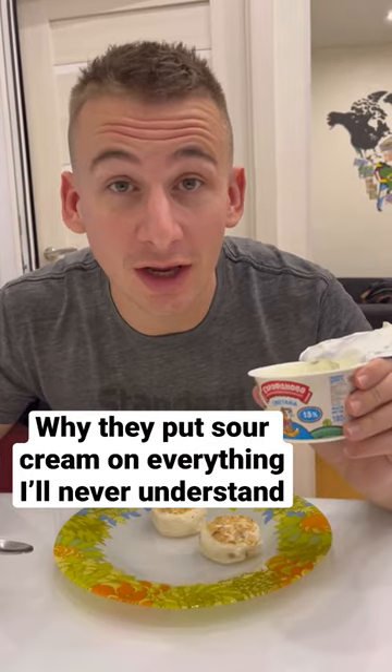You eat them with sour cream. Sweet and smooth and tasty. Eight out of 10.